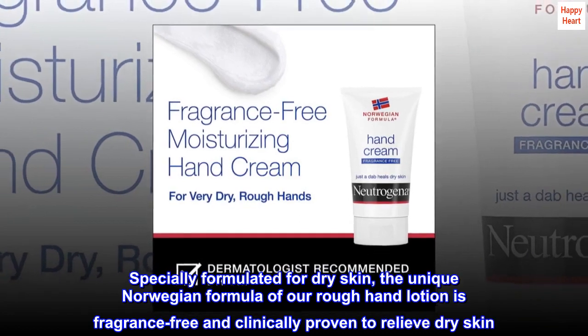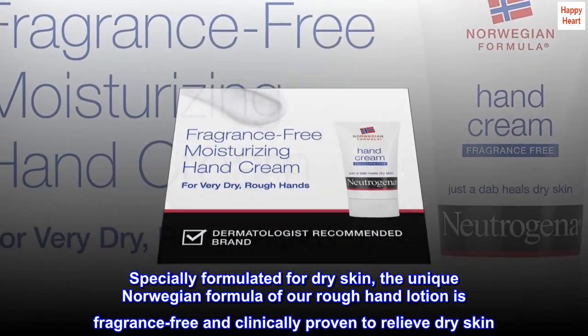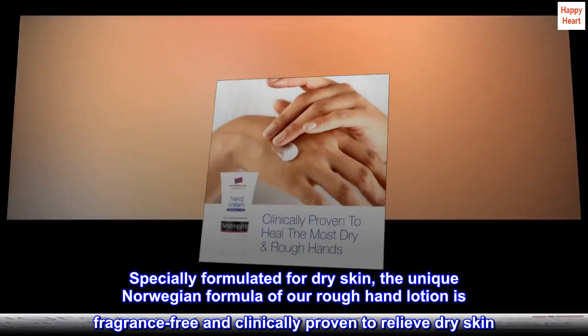Specially formulated for dry skin, the unique Norwegian formula of our rough hand lotion is fragrance-free and clinically proven to relieve dry skin.